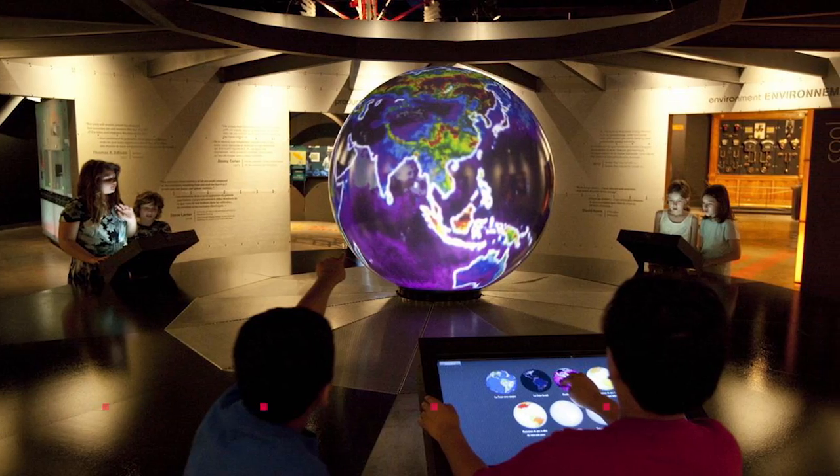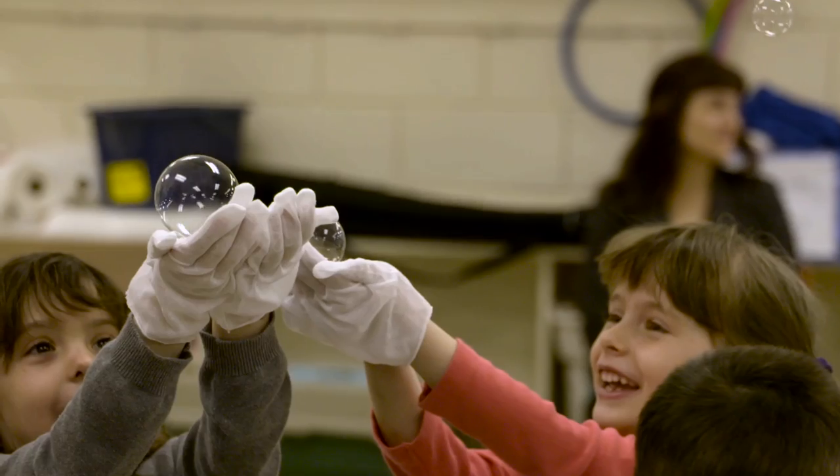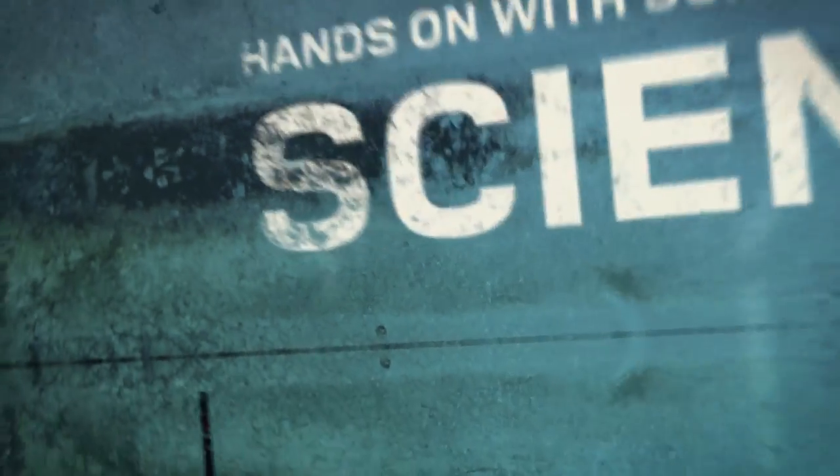What we hope to do is take what they have — their strength, which is the amazing collection — and add a layer of interactivity so that when families with kids come through here, there are things for them to do where they can really get hands-on with the scientific principles.